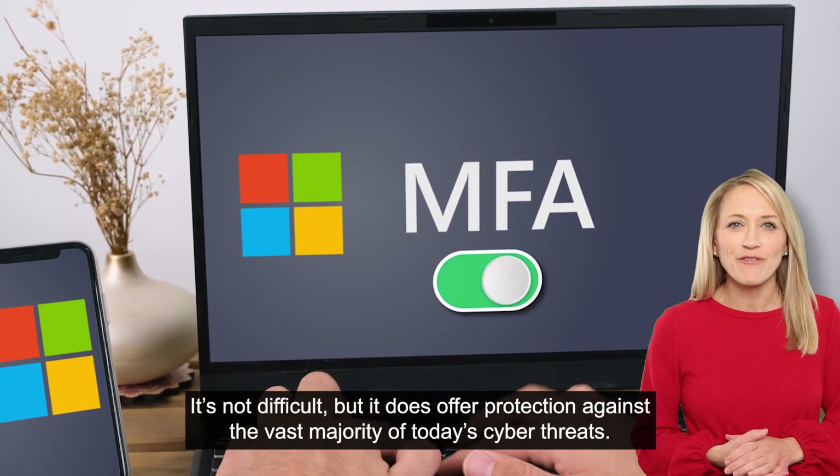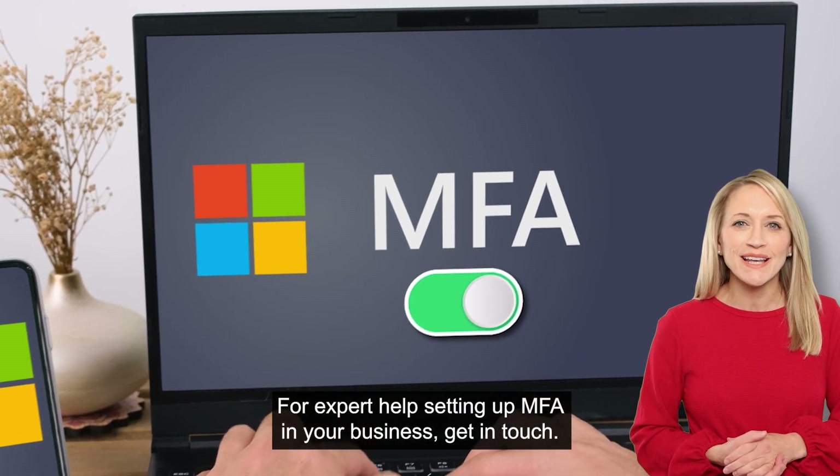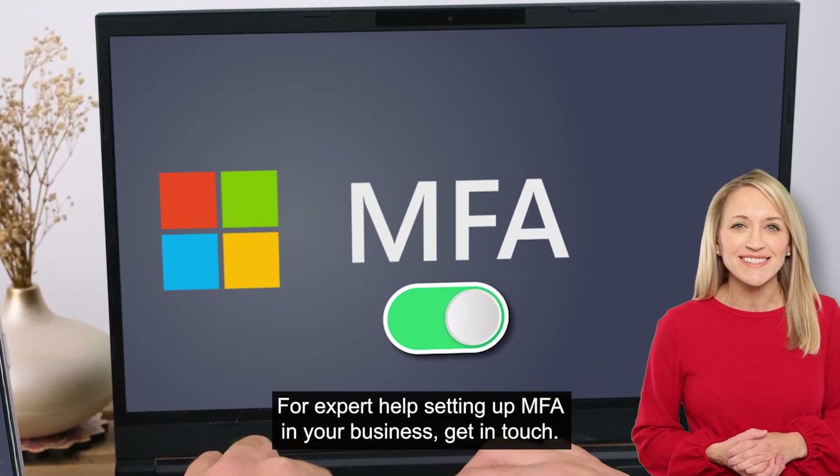It's not difficult, but it does offer protection against the vast majority of today's cyber threats. For expert help setting up MFA in your business, get in touch.